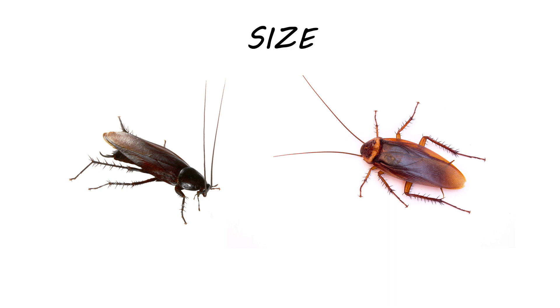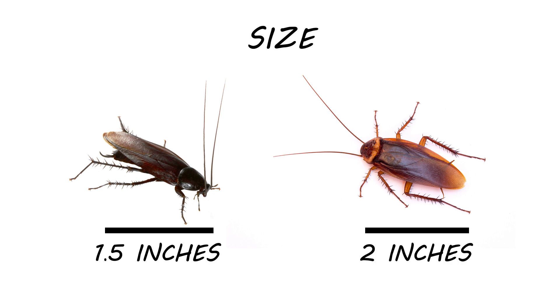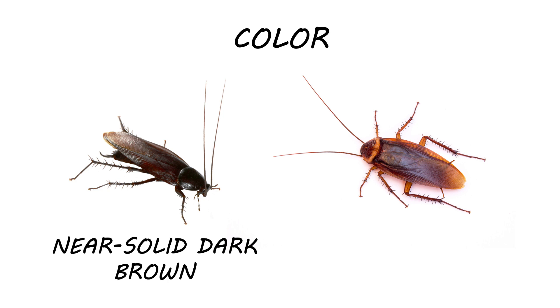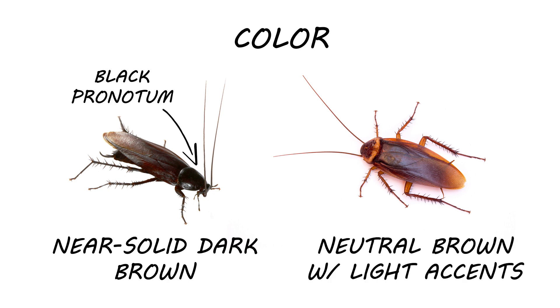Smoky brown roaches are among the larger roaches, but smaller than the American cockroach. Smoky brown roaches grow to be about one and a half inches in length, while the American roach is known to grow up to two inches in length. Smoky brown roaches are a very dark brown to black color with a black pronotum, while American roaches are a more neutral brown that fades to a lighter brown towards the end of their tail, with a pronotum that is lighter brown but with two darker marks.